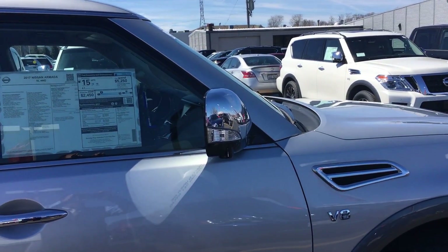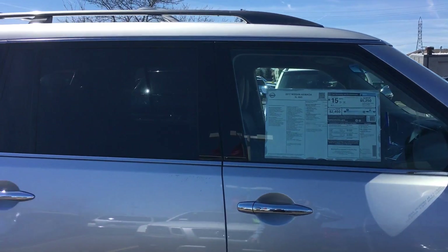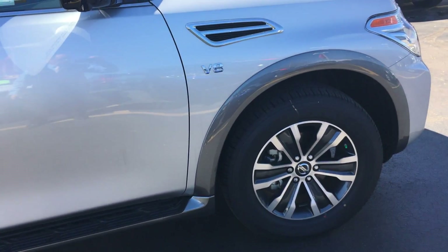Hi, I'm Mike Garrett, Boucher Nissan. I'm going to give you a quick video of the 2017 Armada — silver.